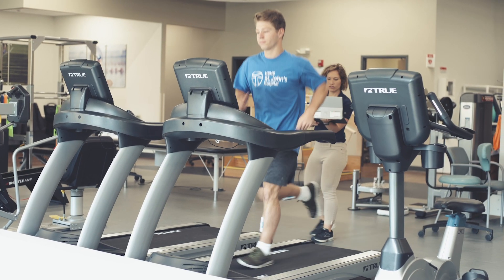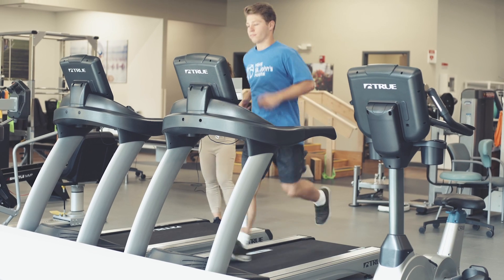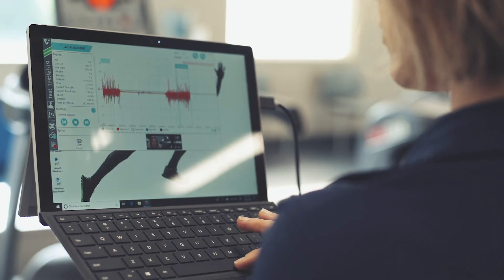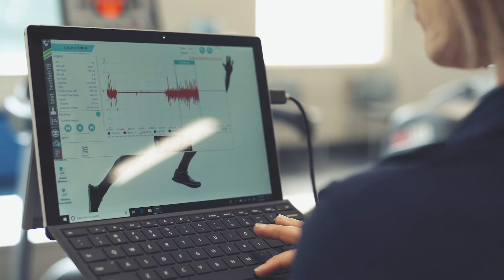We also have the running module. Whether you're a marathon runner or a football player, it measures acceleration, deceleration, sprinting, running, and jogging. It tells you how your foot lands and how much weight goes through your foot and through your leg.